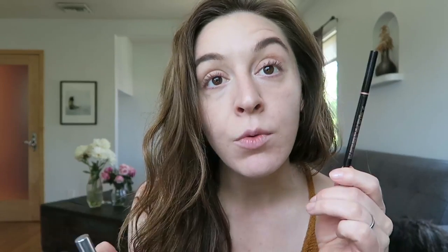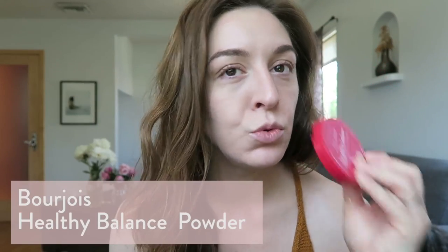Supposedly it also has a pollution shield and some mix of antioxidants and vitamins — I can't really speak to them doing anything, but that's cool that it's in there. I love this, I think it's fantastic. I've filled in my brows using my Anastasia Brow Whiz and a little bit of Boy Brow, and then I set the whole face with the Healthy Balance powder by Bourjois in 52 Vanilla. This stuff is fantastic.